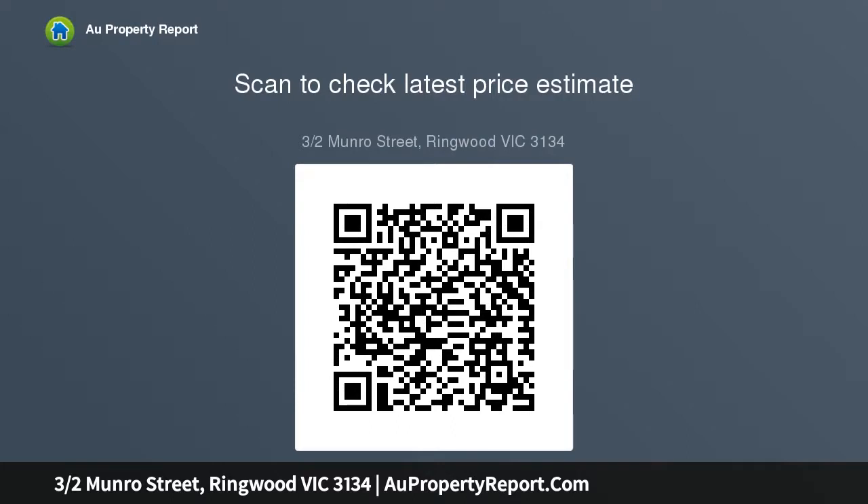A lock-up single garage provides secure off-street car accommodation, although there is little need for a vehicle with all lifestyle amenities within easy walking distance. The Mullum Mullum Creek Trail is exceptional for a leisurely stroll.